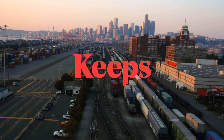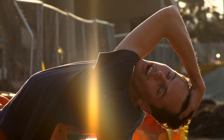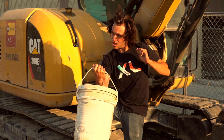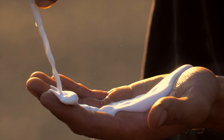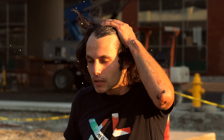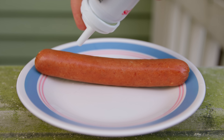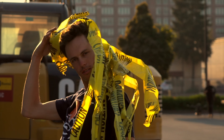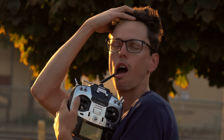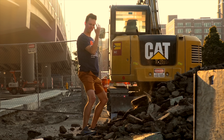Big thanks to Keeps for sponsoring this video. If you're anything like my friends and I, you probably have some pretty good quarantine hair going on. But don't take those luscious locks for granted — two out of three guys will experience some form of male pattern baldness by the time they're 35. The best way to prevent hair loss is to do something about it while you still have hair left. Keeps offers scientifically proven treatments using generic versions of the only two FDA-approved hair loss products — delivered to your home every three months. Go to keeps.com/rctestflight to receive 50% off your first order.